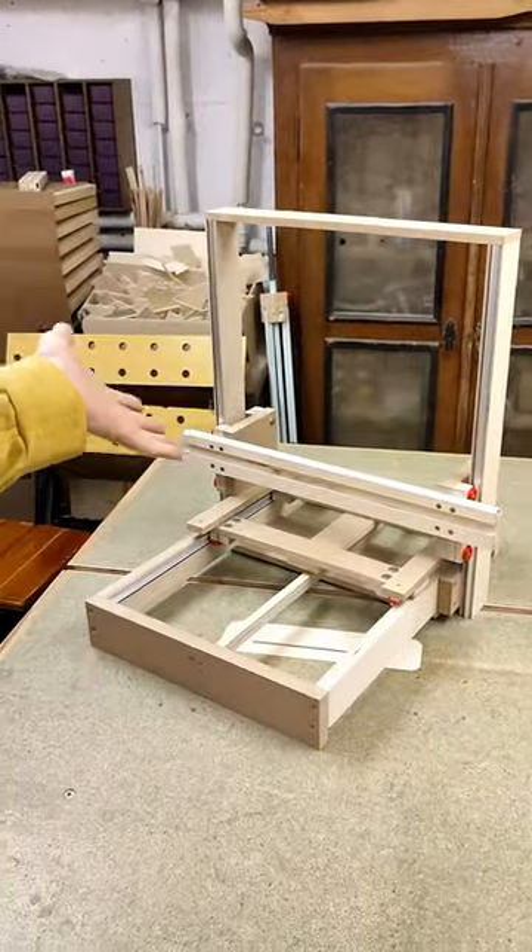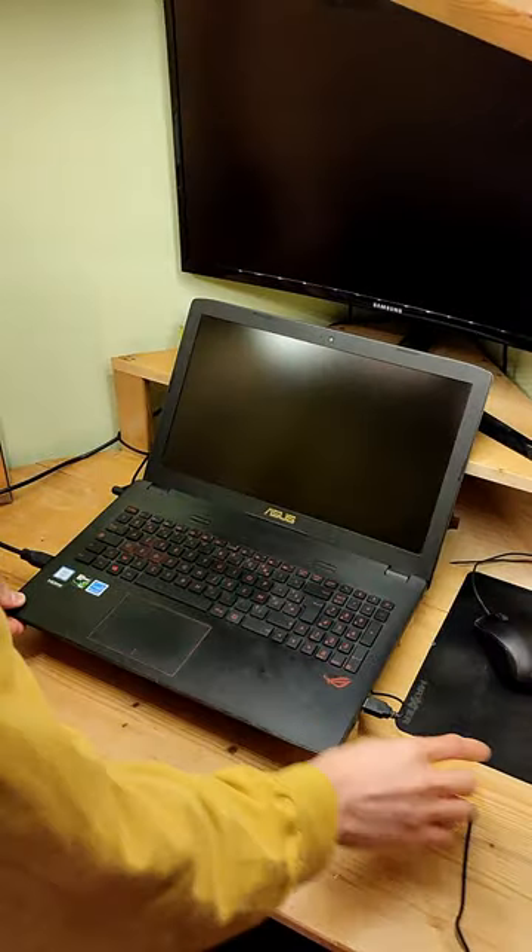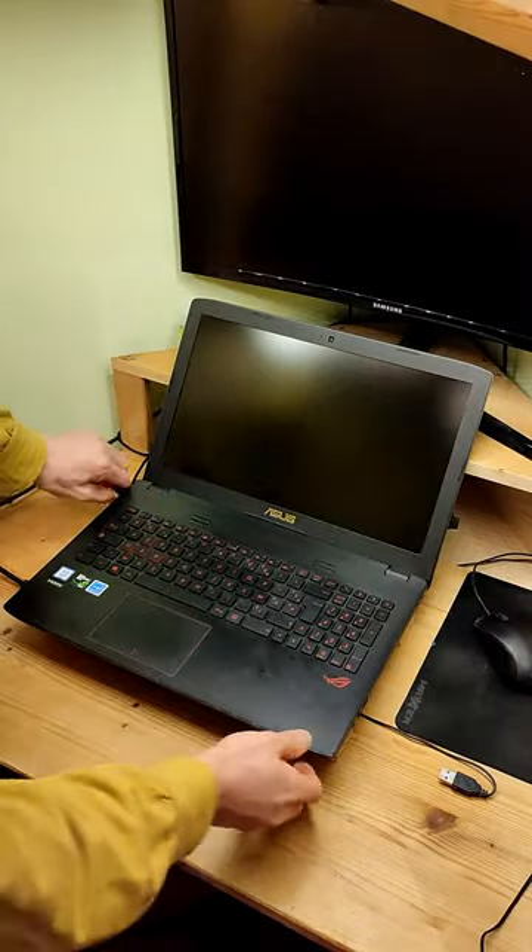I have built a pen plotter, I am currently building a 3D printer, and I'm going to build a laser cutter — but dragging my PC down to the basement every single time I want to use one of these devices is impractical.